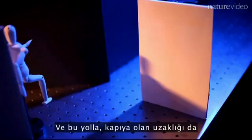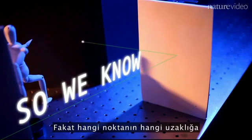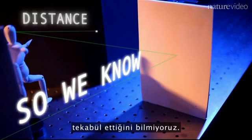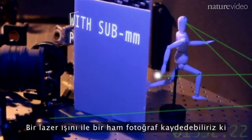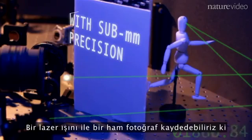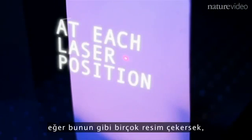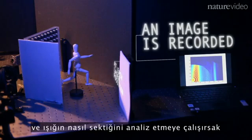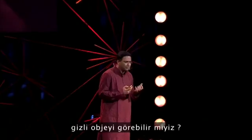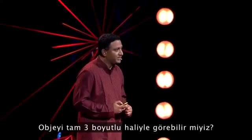This way, we know the distances — of course to the door, but also to the hidden objects — though we don't know which point corresponds to which distance. By shining one laser, we can record one raw photo, which on screen doesn't really make any sense. But we take dozens of such pictures, put them together, and try to analyze the multiple bounces of light. And from that, can we see the hidden object in full 3D? This is our reconstruction.